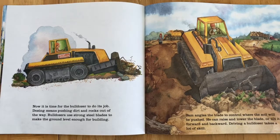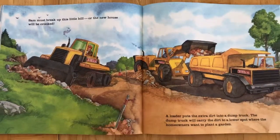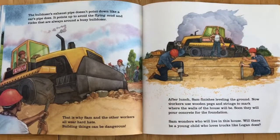Now it's time for the bulldozer to do its job. Dozing means pushing dirt and rocks out of the way. Bulldozers use strong steel blades to make the ground level enough for building. Sam angles the blade to control where the soil will be pushed. He can raise and lower the blade or tilt it forward and backward. Driving a bulldozer takes a lot of skill. Sam must break up this little hill or the new house will be crooked. A loader puts the extra dirt into a dump truck. The dump truck will carry the dirt to a lower spot where the homeowners want to plant a garden. The bulldozer's exhaust pipe doesn't point down like a car's pipe does. It points up to avoid flying mud and rocks that are always around a busy bulldozer. That's why Sam and the other workers all wear hard hats. Building things can be dangerous.